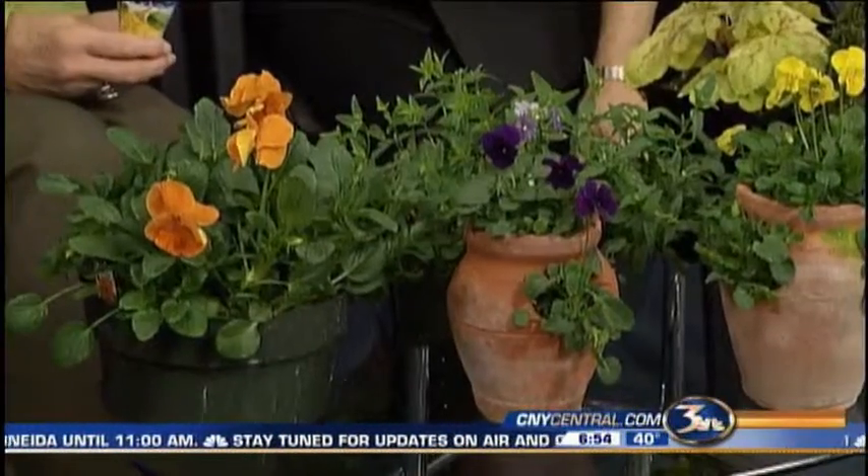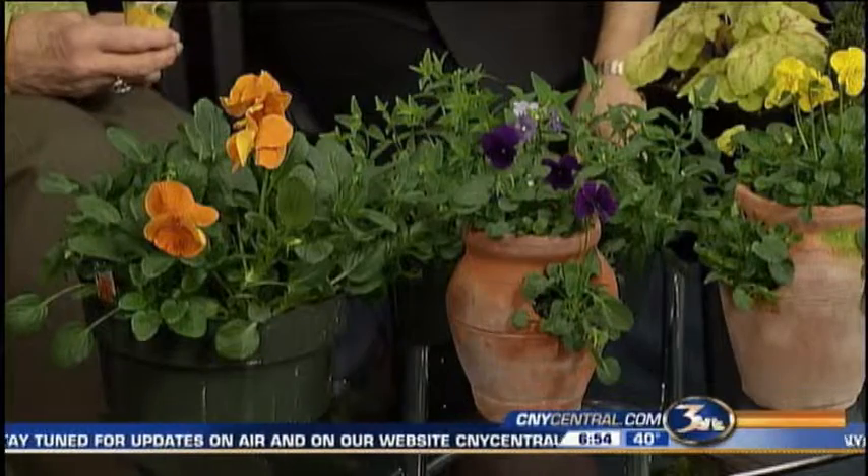Pansies are an outdoor plant, so they're not going to last long in the house. But one of the strawberry jars or a little basket, just to give you hope that it is coming. They are a plant that will go out early. They can go, once they're hardened off, to 25 degrees. But we're still a ways from that because this is a fresh new crop.